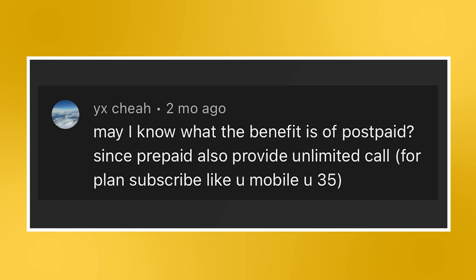Moving on to the next question: May I know what the benefit is of postpaid, since prepaid also provides unlimited calls for plans like U-Mobile U35? Today, you can get a lot of features on a prepaid plan that were previously only reserved for a postpaid plan. But here are three features that are still exclusive to postpaid plans.